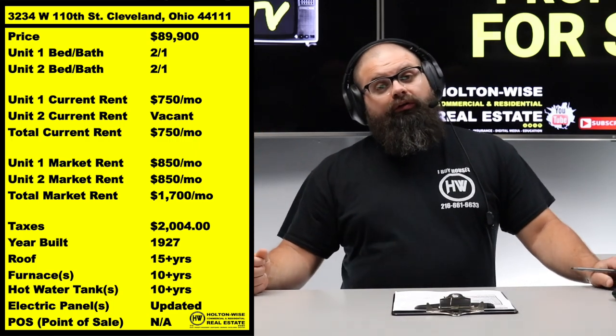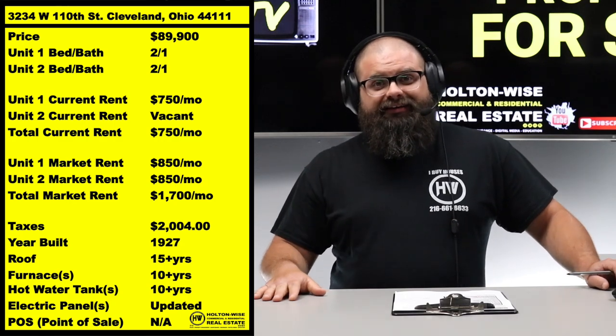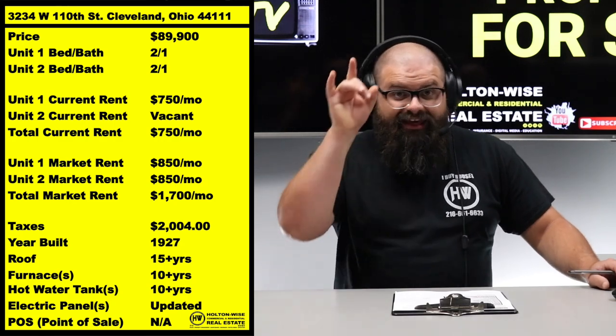If another agent put this property on the market for $130,000 — which is what it would normally go for — you could very well buy it, and then six months later, let's say your tenant doesn't pay rent and you go to evict them. Then you find out from the Cleveland Housing Court: oh wait, bruh, you can't evict this tenant because you ain't lead certified. And then, bam, you realize — holy crap, I've got to spend $35,000 before I could even be considered eligible to try to evict my tenant because I never got my house lead certified. Yeah, that would suck.